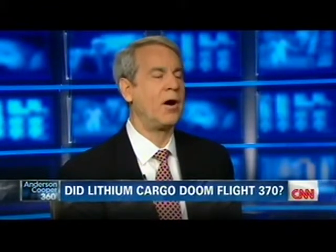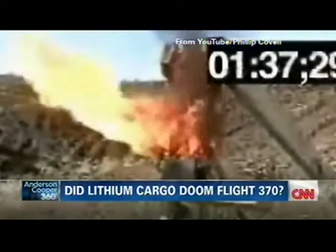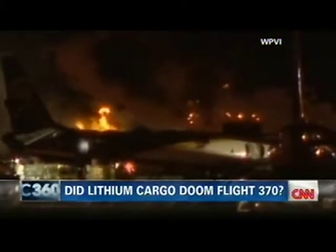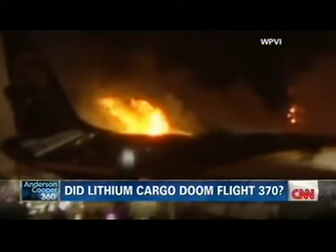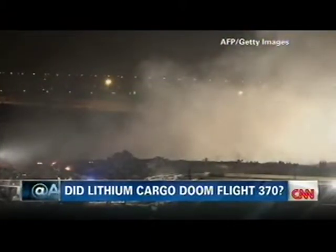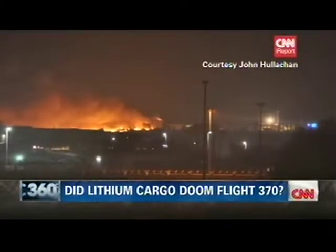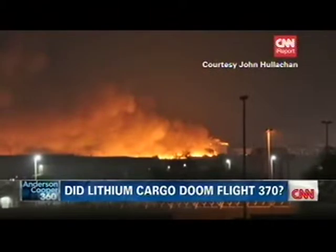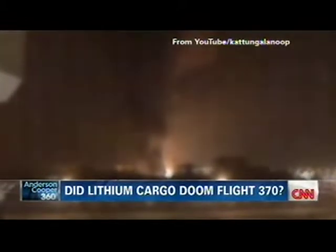Nothing brings the fear of God to a pilot like having a fire or smoke in the airplane — you just can't pull off to the side of the road like you can in a car. This YouTube video shows how quickly lithium batteries can fuel a chain reaction. In 2006, the FAA forced a UPS plane to make an emergency landing in Philadelphia. Investigators found electronics containing lithium batteries in the cargo — the pilots survived. And this is what was left of a UPS plane after it crashed in Dubai in 2010. The Boeing 747 was carrying 80,000 to 90,000 lithium batteries, and a chain reaction fire filled the cockpit with smoke. Both pilots died.